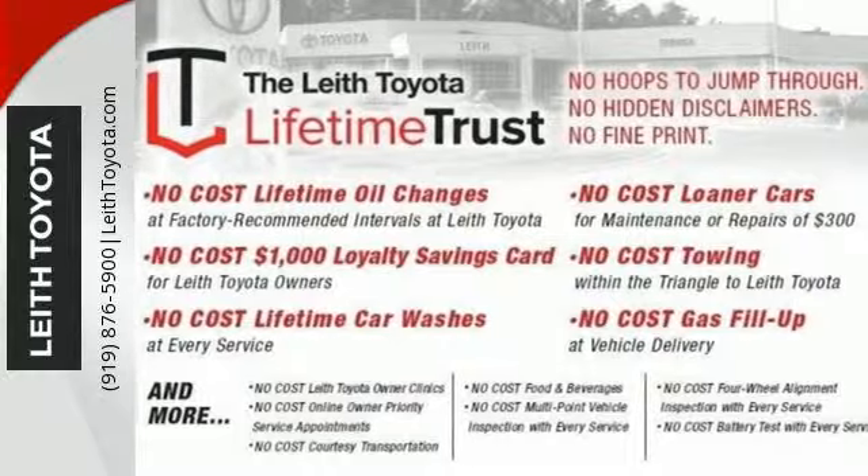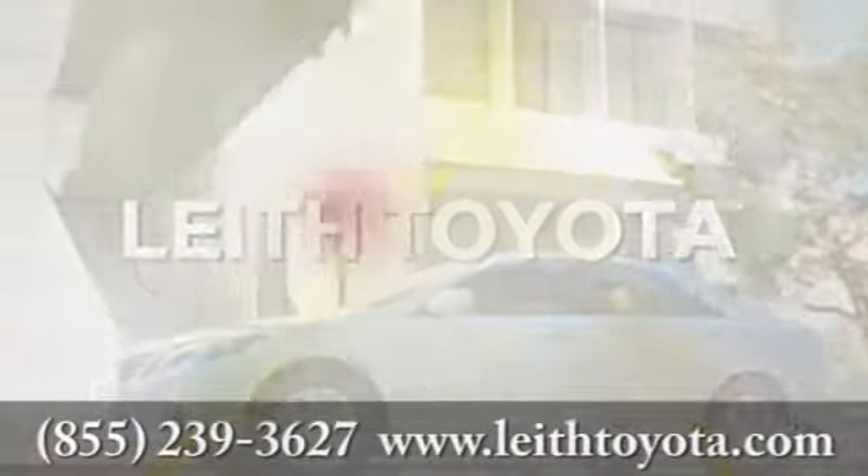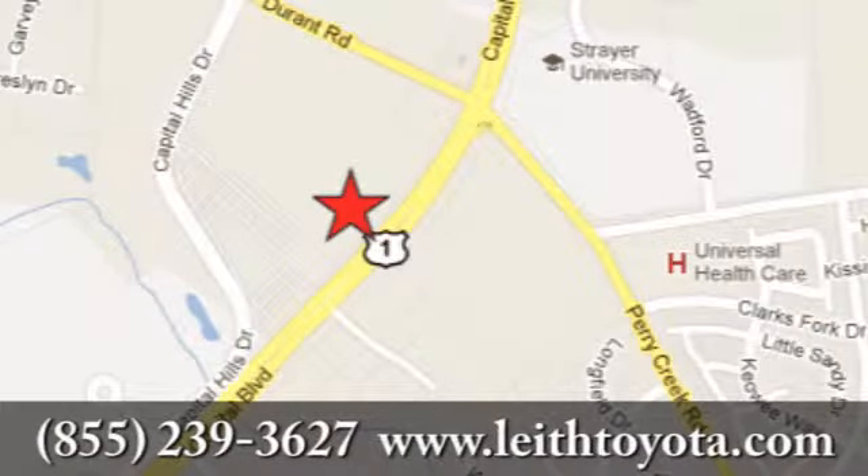Bring it home and call it your own. Discover Leith Toyota today. We're conveniently located at 8005 Capitol Boulevard in Raleigh, North Carolina, just north of I-540.